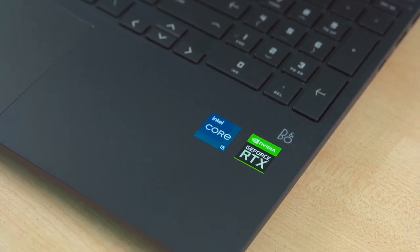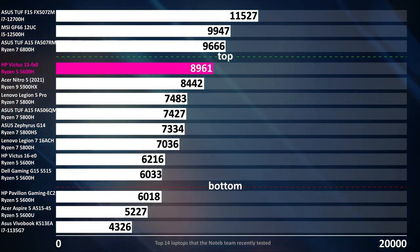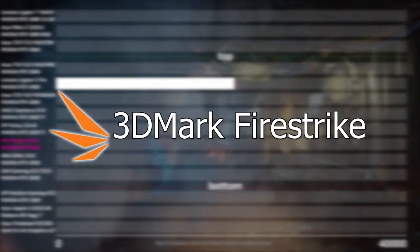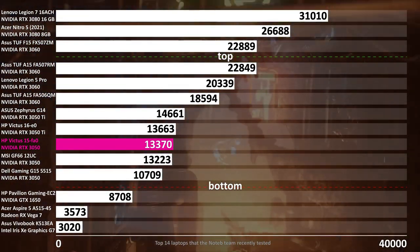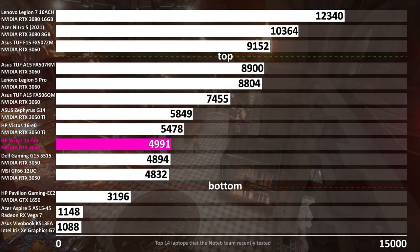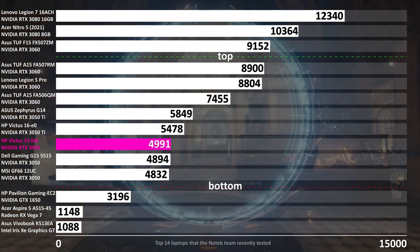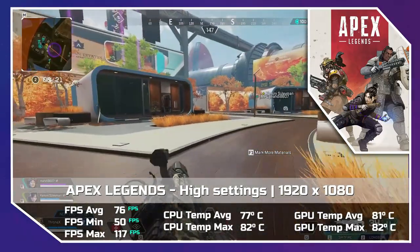If you want a little more gaming power, the Victus is also available in configurations that include an NVIDIA GeForce RTX 3050 Ti GPU. It'll cost you an additional $300, but you'll be able to enjoy much better graphical fidelity and performance in games, not to mention advanced ray tracing and frame rate boosting DLSS technology.